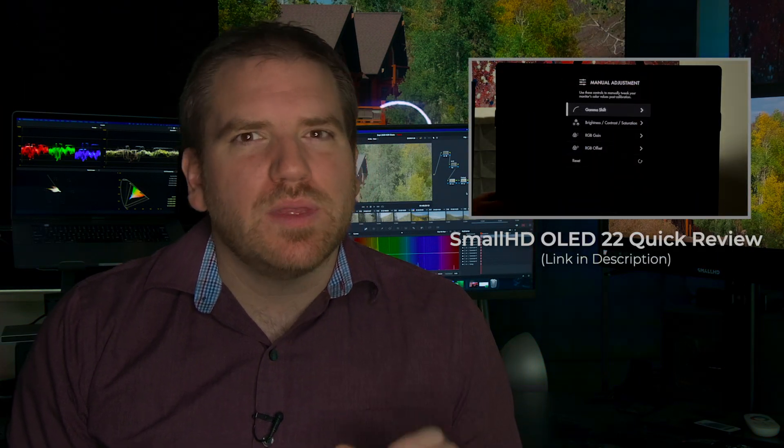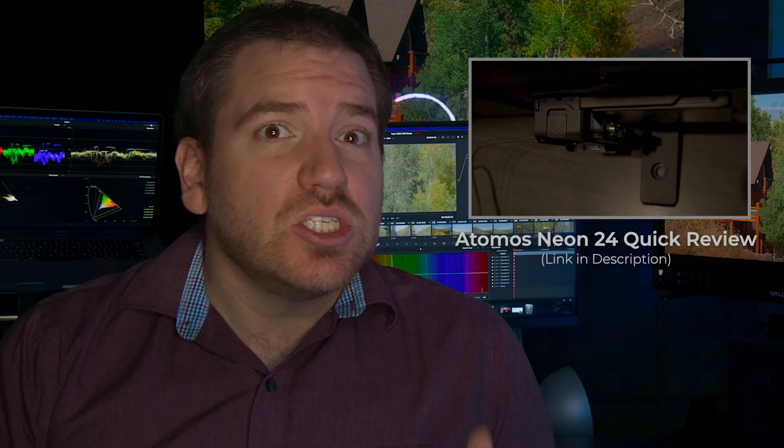But, like I mentioned in my previous video, I was incredibly impressed by the performance of the SmallHD OLED 22 when compared with the BVM-X. And once we got the Neon dialed in, it too was a contender for an at-home or cheaply deployed workstation HDR reference.